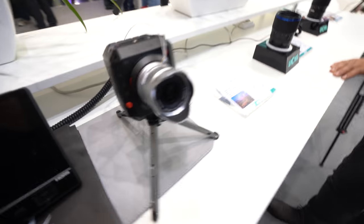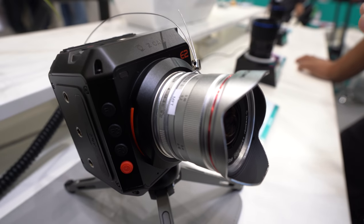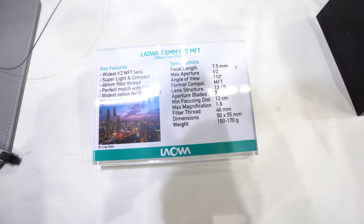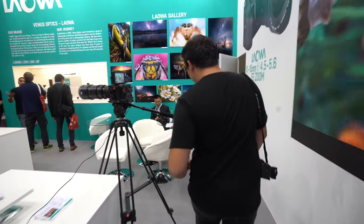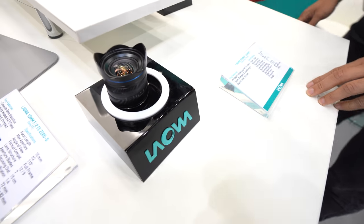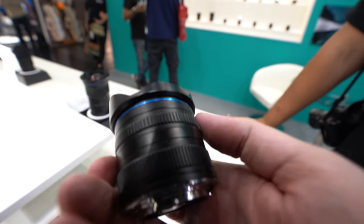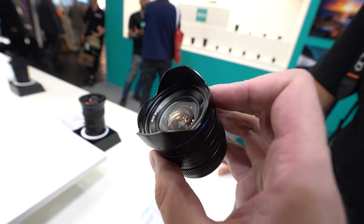And what is this one here? This is the 7.5mm f2 Micro Four Thirds lens, mounted here on a Micro Four Thirds cinema camera. They also have another Micro Four Thirds lens — the new 12mm f2, which is also very small. Both are priced at around the $500 mark.